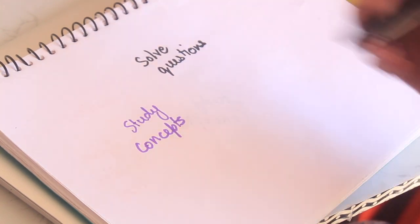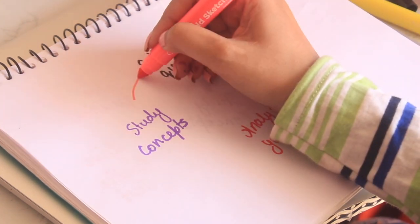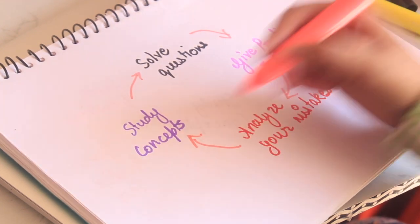Here's a simple study cycle: study the concept, solve multiple practice questions, give practice tests, analyze your mistakes — whether concept-related or speed-related — and then continue the loop. I hope you liked this video. Please mention any doubts or follow-up questions in the comments and I'll personally go through each one. Don't forget to subscribe, give it a thumbs up, and all the best for your GMAT!